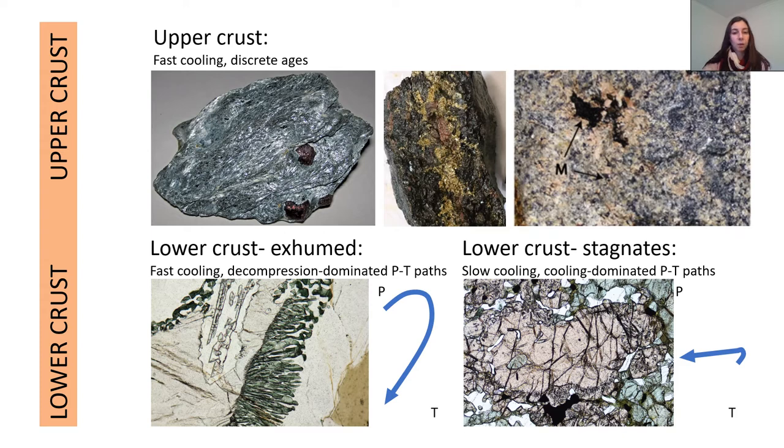In the lower crust, what we see depends a lot on how the lower crust behaves immediately after the magmatic and metamorphic event. If the lower crust is exhumed immediately following this event, we expect to see relatively fast cooling — reasonably clear geochronology and probably a mineralogical expression dominated by PT paths. If the lower crust stagnates and remains at depth, then what we're probably going to see is really complicated geochronology that looks apparently quite long-lived, slow cooling, and probably mineralogically cooling-dominated PT paths.